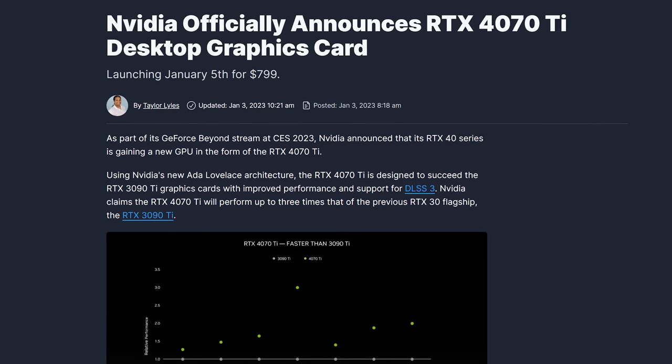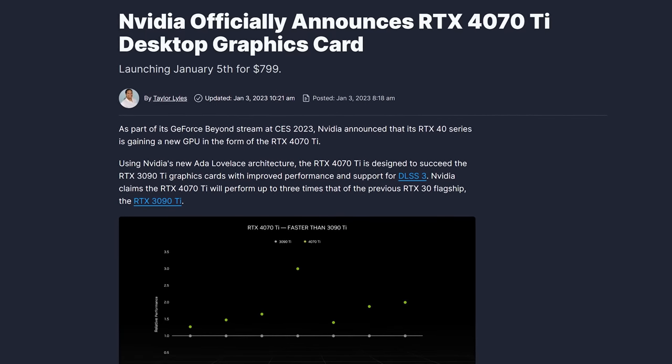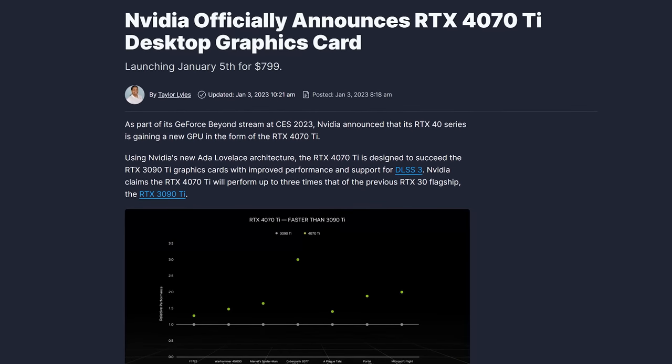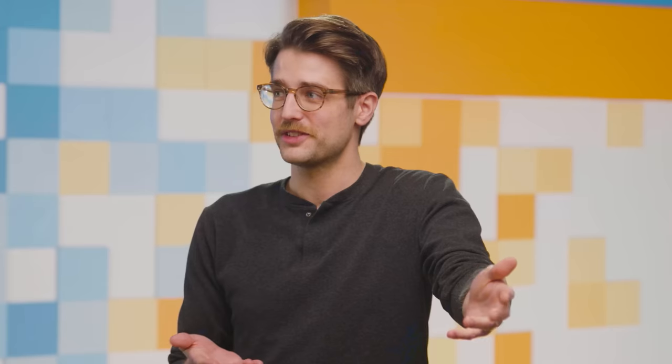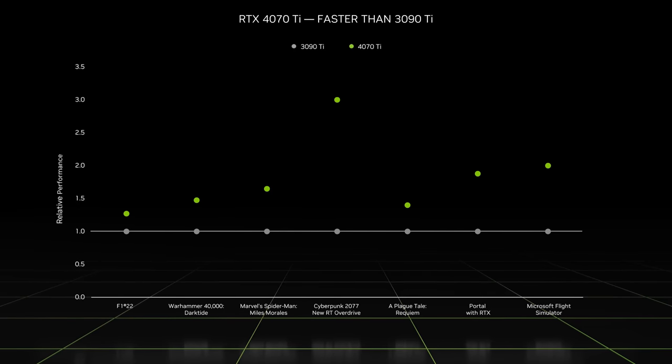Last but not least, NVIDIA is officially un-unlaunching the RTX 4080 12 gigabyte as the RTX 4070 Ti on Thursday, and they're even dropping the price by a hundred bucks to $800. They didn't have to do that. Of course, NVIDIA hasn't shown a Founder's Edition model, meaning they're probably all going to be partner-made cards priced well above $800. NVIDIA claimed the 4070 Ti performs up to three times faster than the 3090 Ti, backed up with one of their beloved graphs showing that's maybe true for one game, because DLSS 3 doesn't work on the 30 series.